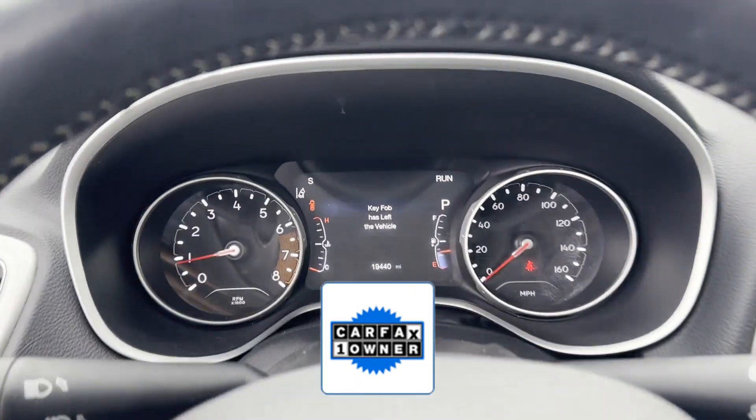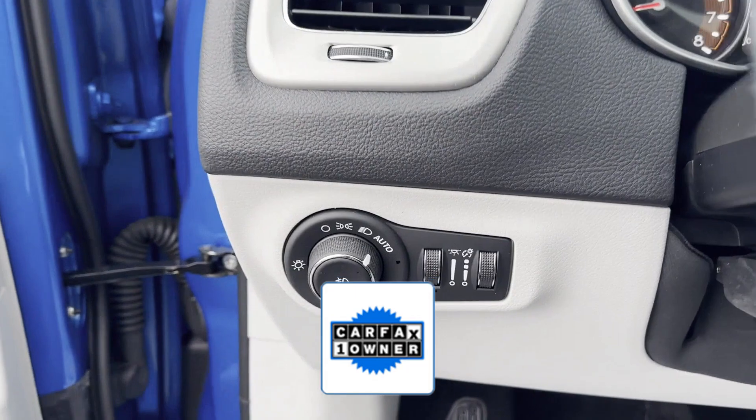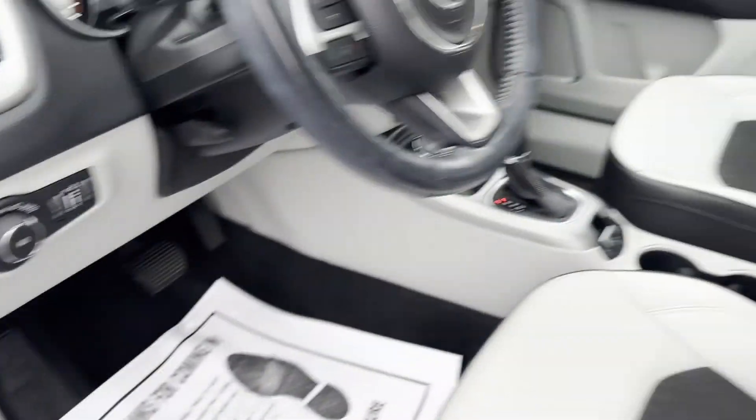As a Carfax one-owner vehicle, enjoy extra advantages such as having less normal wear and tear. Schedule a test drive now before this model is gone.